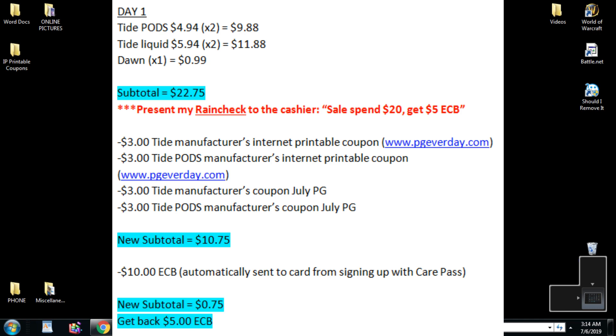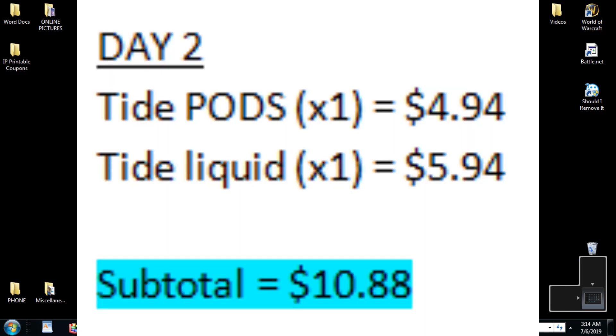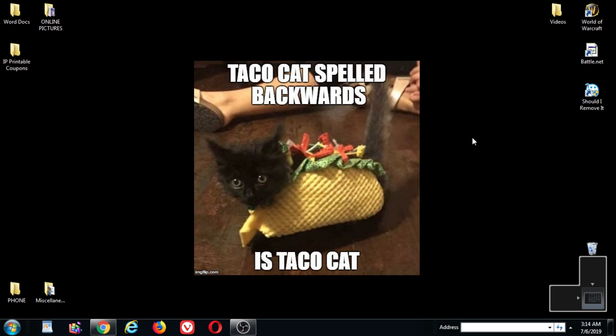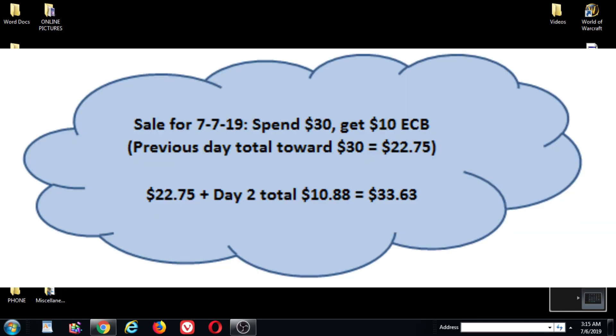Day two, the following day, I will come back and get one Tide Pod for $4.94 and a Tide liquid for $5.94. My subtotal will be $10.88. Now because the sale for the week of 7/7 is spend $30, get a $10 ECB, my previous day's total will count towards the $30 threshold. So it's going to be tracking — I've already spent $22.75. Taking that and adding it to day two's total of $10.88 gets me to $33.63, so I've met the threshold.